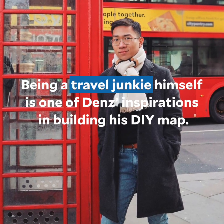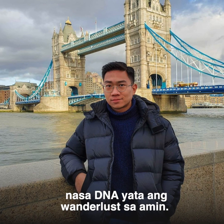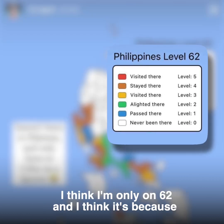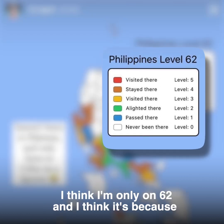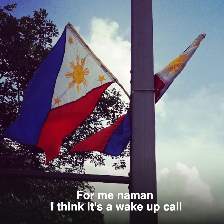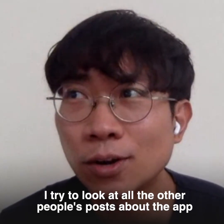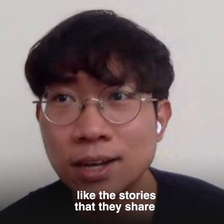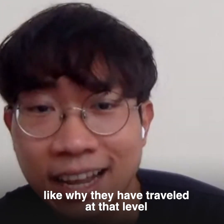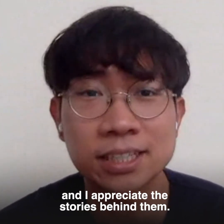Being a travel junkie himself is one of Denz's inspirations in building his DIY map. As a millennial, wanderlust is in our DNA. Sadly, my level is low on the Philippines travel level — I'm only on 62. I think it's because soon after university, I became an OFW. For me, it's a wake-up call that I still need to visit many places in the Philippines. I try to look at all the other people's posts about the app — the stories they share about why they have or haven't traveled at that level. I appreciate the stories behind them.